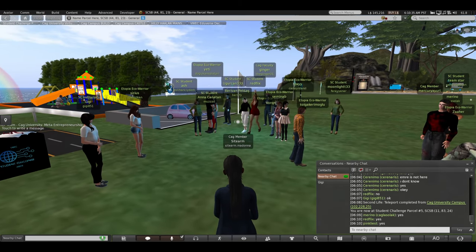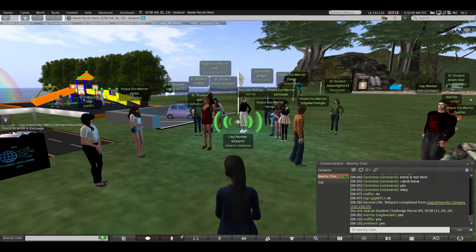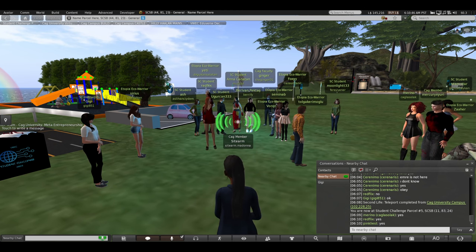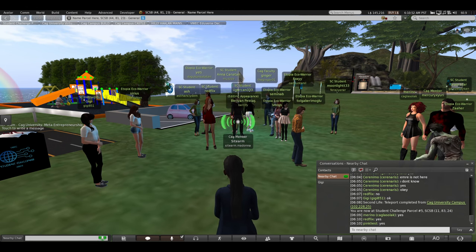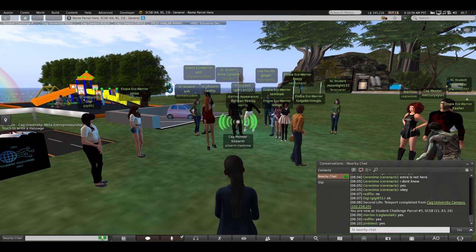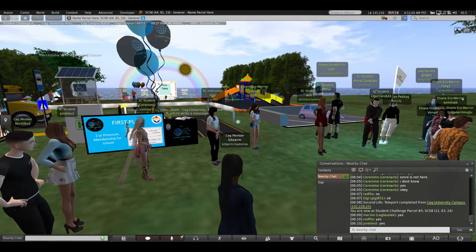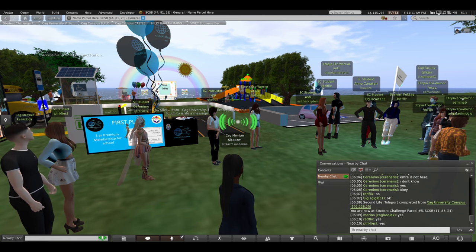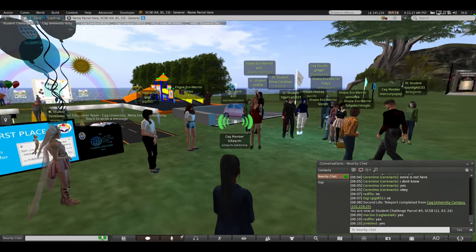We are standing in the Student Challenge Build Area, which you've all been here before. Shaw University won three big awards for their builds here — one for the meta-entrepreneurship team, and two for the Virtual World International Student Project team. We're going to take a few minutes to look at these builds for your ideas, because you all are making your own builds back at Shaw and you might get some new ideas.